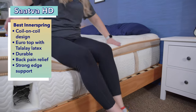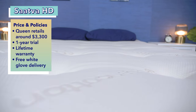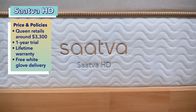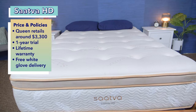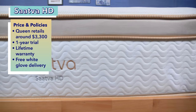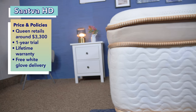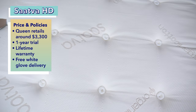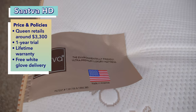Besides heavy sleepers, couples should really enjoy this bed as well, as it provides strong edge support. The Saatva HD is by far the most expensive bed on today's list — a queen size mattress will cost you close to $3,300 at full retail price. We suggest ordering around a retail holiday when many brands offer sales, and you can also save money using our exclusive coupons linked in the description. Customers get luxurious features like a one-year in-home trial, free shipping, and a lifetime warranty. Saatva also offers free white glove delivery and will send someone to set up the mattress and take away your old one at no additional cost.